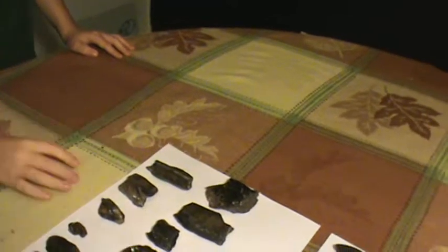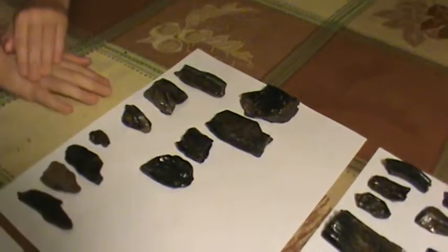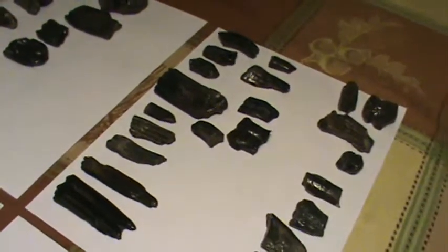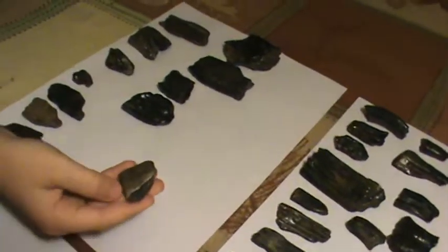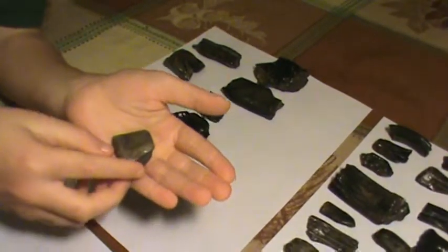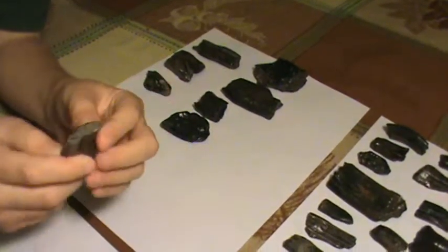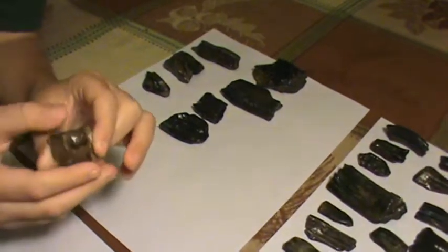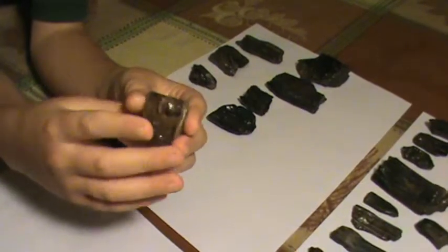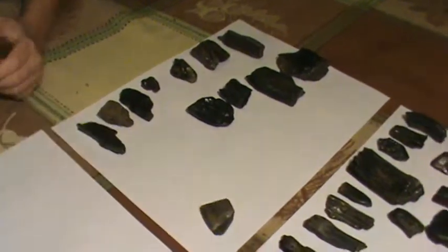We think the rest of the pieces are either mastodon or mammoth tooth fragments. Then Noah, would you explain this last big item? This is a sloth tooth — at least what's left of it. One day we dropped it and it shattered on the ground, but there it is.